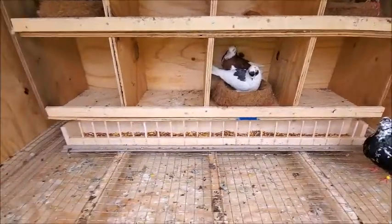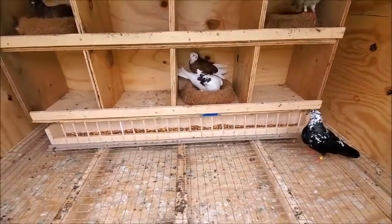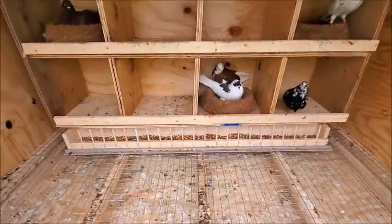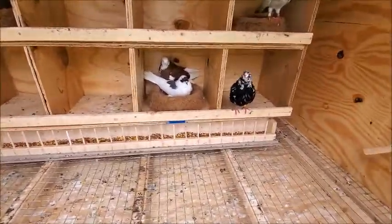Looking good. I also added a feed tray — I pretty much gathered whatever I had inside the garage and just built a cheap one. Yeah, whatever, it works.